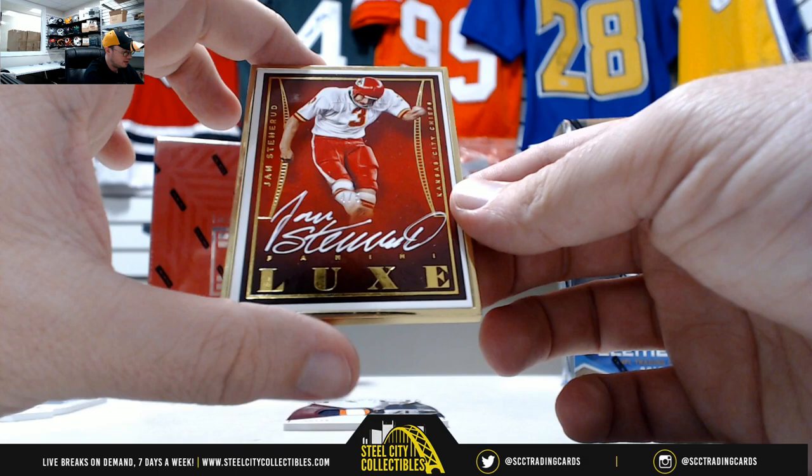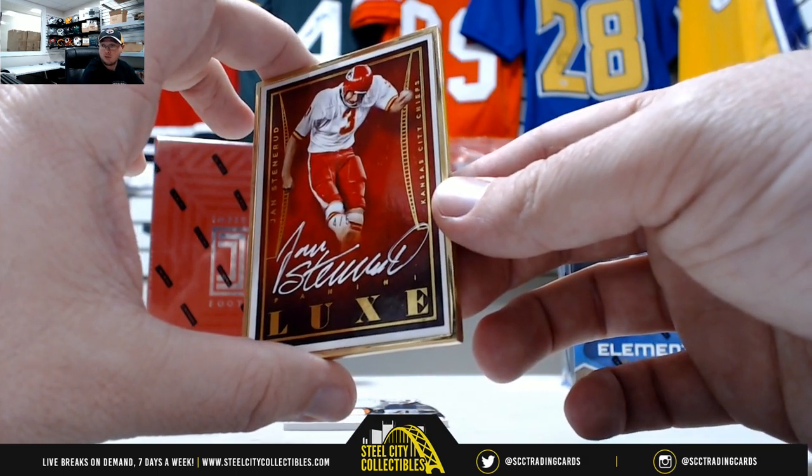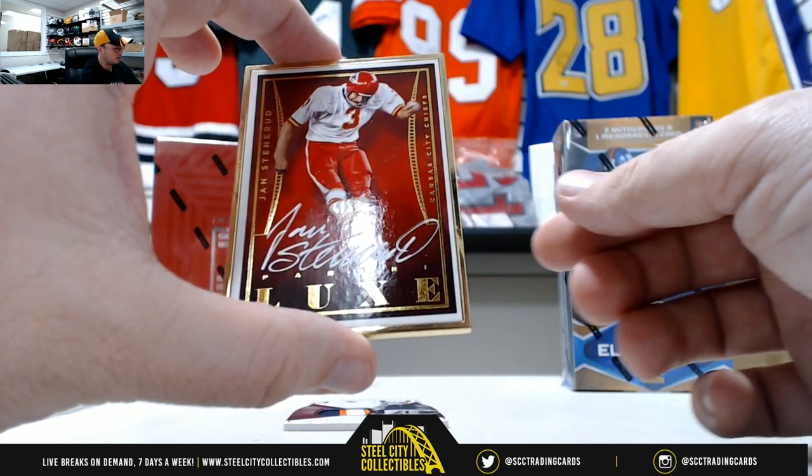Jan Stenerud, number 4 of 5. Nice framed auto there, number 4 of 5. I love the white ink autos, I think those things look awesome.